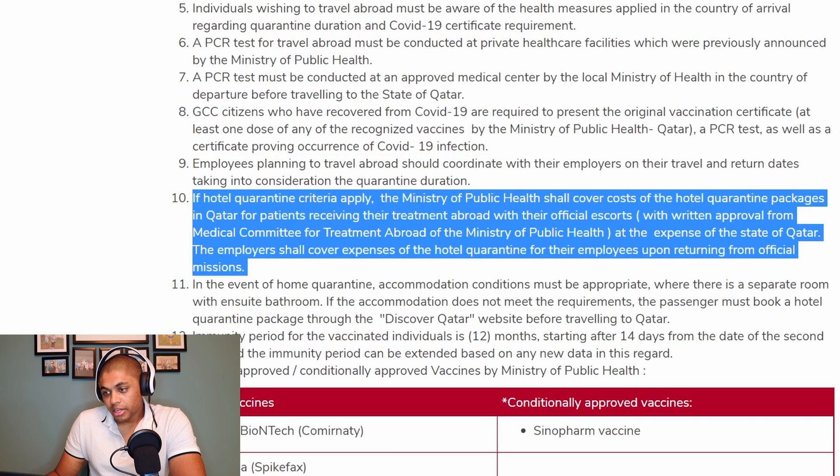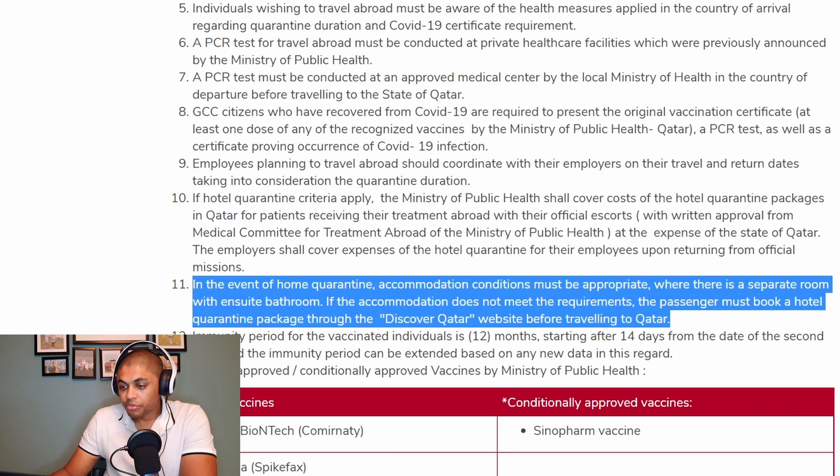If hotel quarantine criteria apply, the Ministry of Public Health shall cover the costs of hotel quarantine packages in Qatar for patients receiving treatment abroad with their local escorts, with written approval from a medical committee for treatment abroad at the expense of the state of Qatar. Employers shall cover expenses of hotel quarantine for their employees upon returning from official missions. In the event of home quarantine, accommodation conditions must be appropriate, with a separate room and an ensuite bathroom. If the accommodation does not meet the requirements, the passenger must book a hotel quarantine package through the Discover Qatar website before traveling.